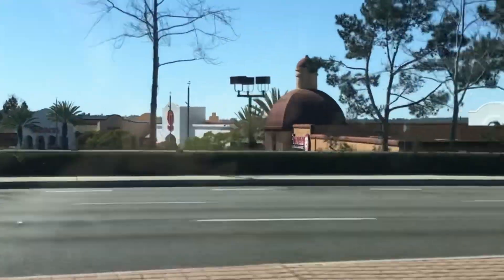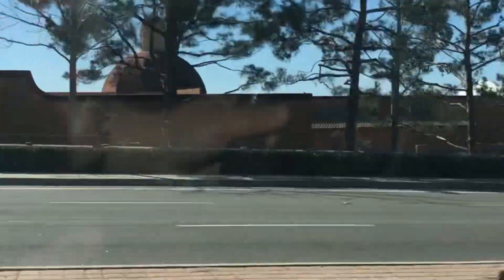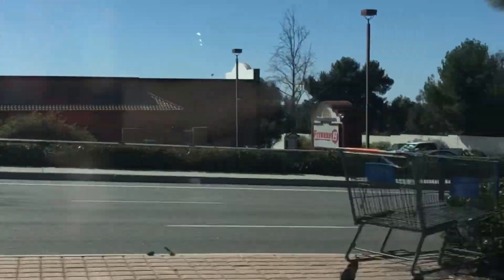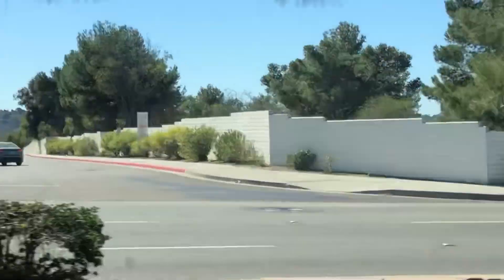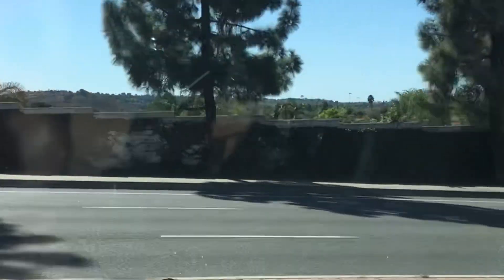Here is the property at 250 Manzanita. I wanted to show you where the entrance was — this is the Target shopping center right off of College, and this home is right near the 76 and College.